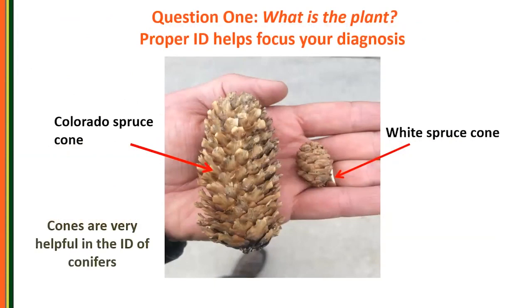Talking about conifers — conifers are a big part of what we deal with in the upper Midwest. It can be tough sometimes telling conifers apart that are different species but look similar. If you tune into the kinds of cones they have, it's a dead giveaway. Cones are really helpful to discern which one is which, like a Colorado spruce next to a white spruce cone. Sometimes you get intermediate-looking types and cones will really tease those apart very easily.